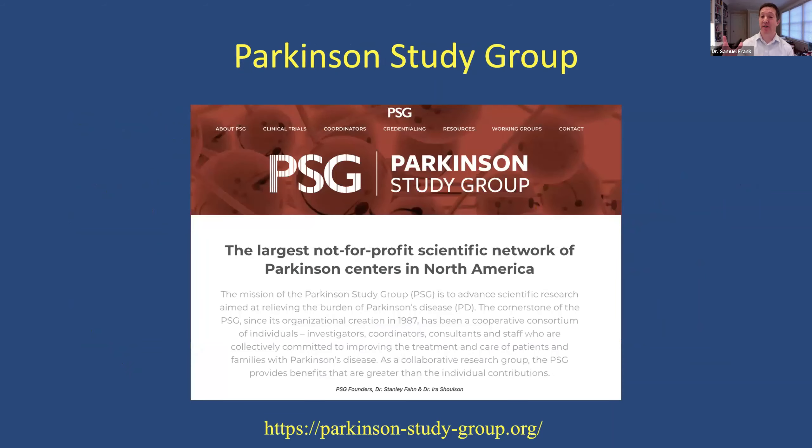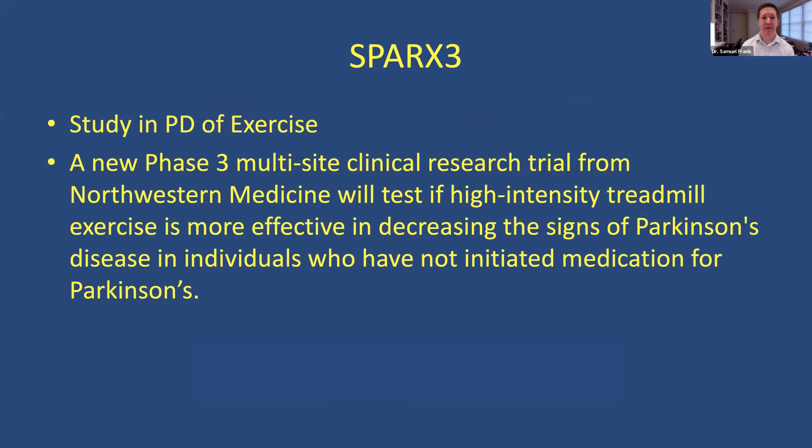If you go to the Parkinson's Study Group website, this is the landing page and what you're going to see — studies that are really important for better understanding Parkinson's disease. The study of Parkinson's disease and exercise: there are many exercise programs going on, including through our own wellness programs, but this is a multi-site clinical research trial focused out of Northwestern, looking at higher intensity exercise in people with Parkinson's disease. This is for people not yet on medications.